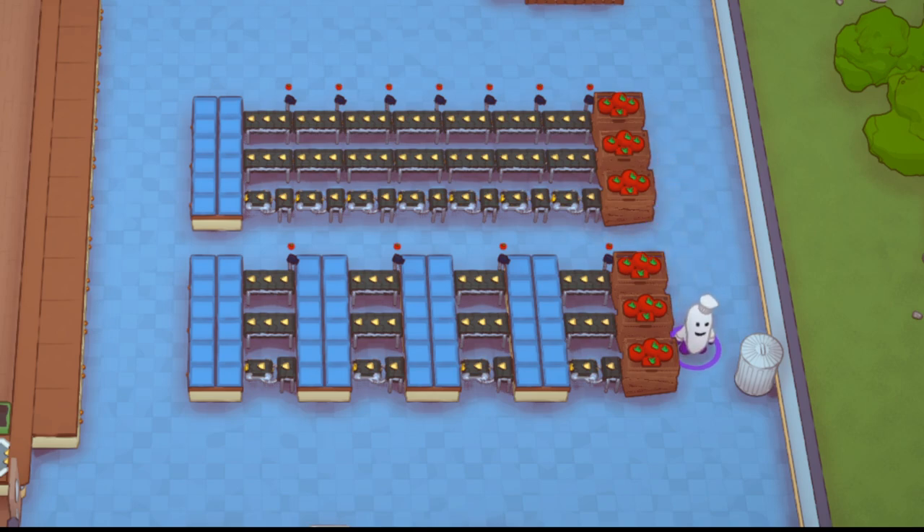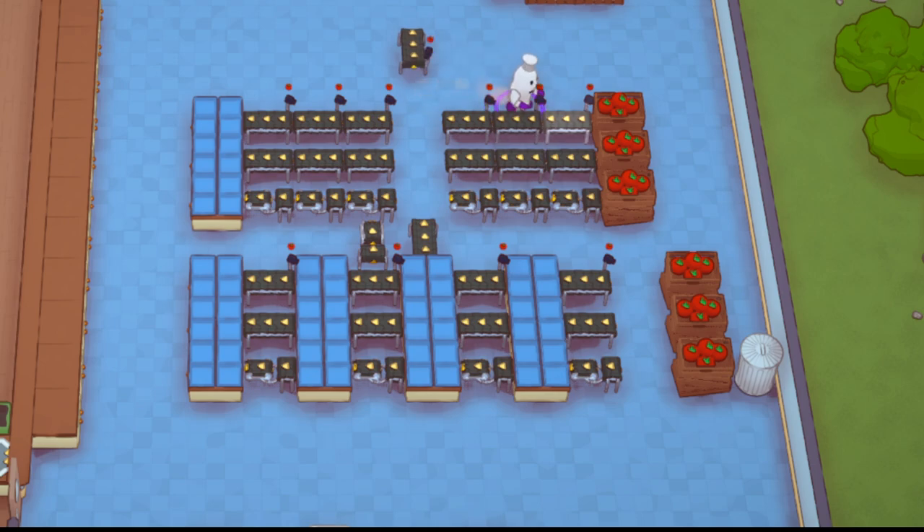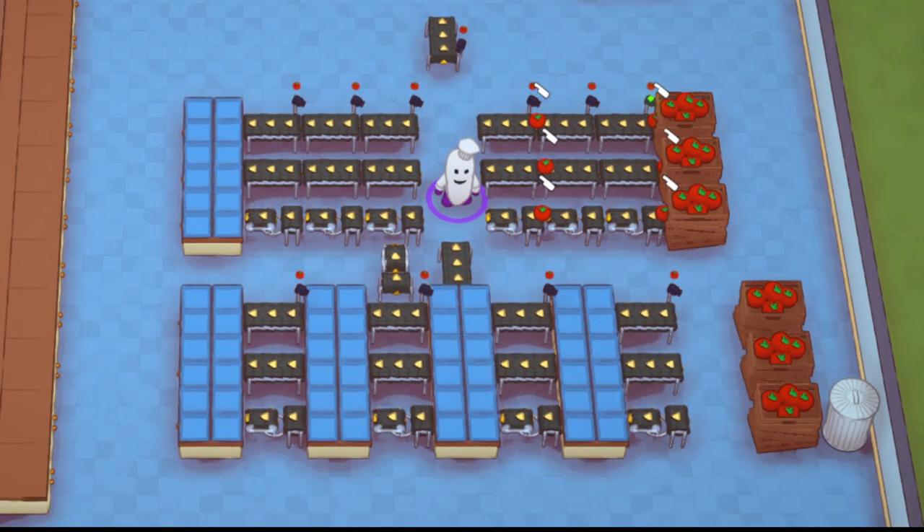I have a couple of different setups here, and what you're going to find after watching these is something very interesting. So the first ones we're going to do — let's just turn these two off. We have three smart grabbers, grabbers, and let's just see, once we turn this on, what's faster? So far the corner grabbers are faster — wait, it looks like the smart grabber is faster, and significantly.